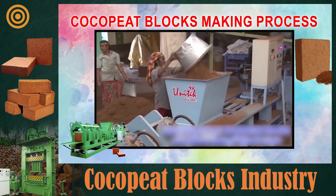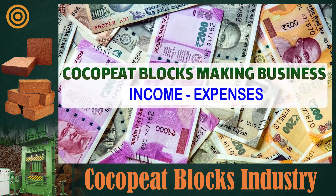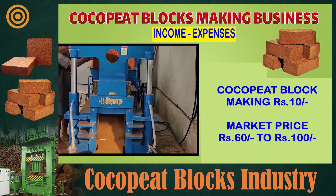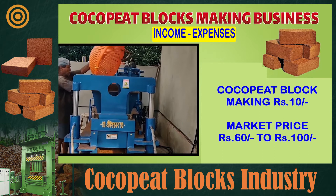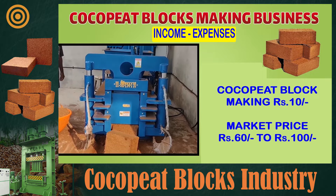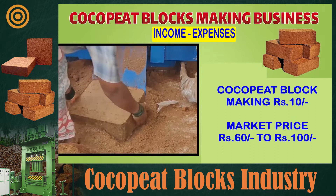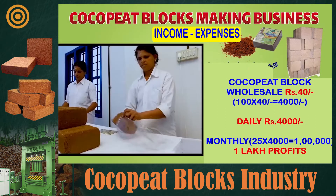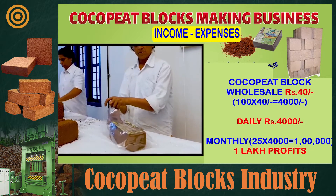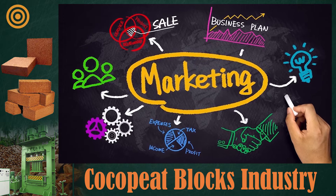When it comes to profit, the cost to make 1 kg of coco peat block including all expenses like labor and electricity is around 10 rupees. The retail price of 1 kg of coco peat block in the market ranges from 60 to 100 rupees. If you sell 100 kg per day at a wholesale price of 40 rupees, the income will be 4,000 rupees per day and 1 lakh rupees per month.